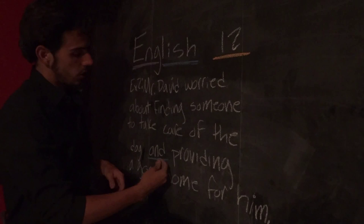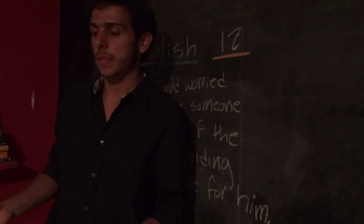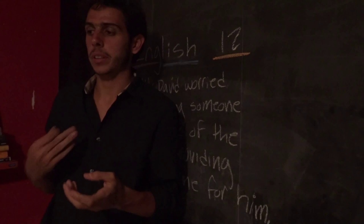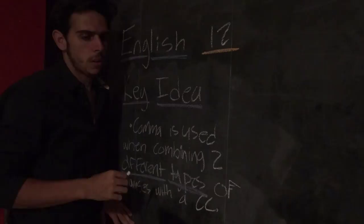Both the clause before the coordinating conjunction and the clause after the coordinating conjunction have to be independent clauses. For example, 'Mr. David worried about finding someone to take care of the dog' is an independent clause. But 'providing a good home for him' is a dependent clause, which means it wouldn't be able to stand on its own. So in this case, a comma does not actually go before the 'and.'